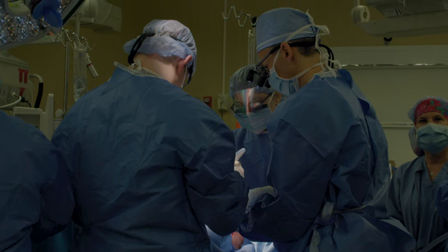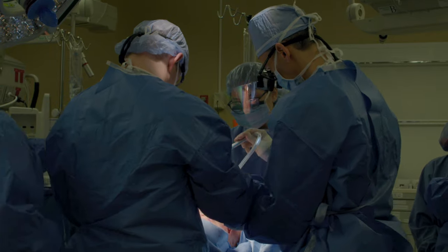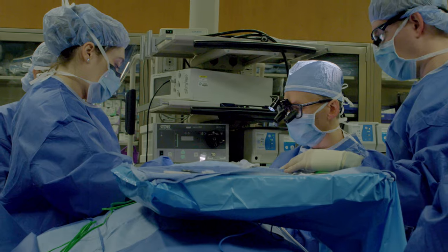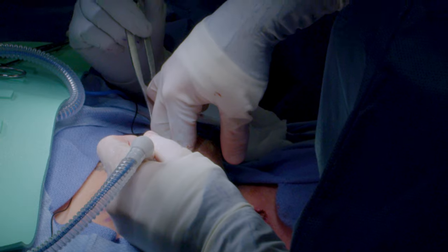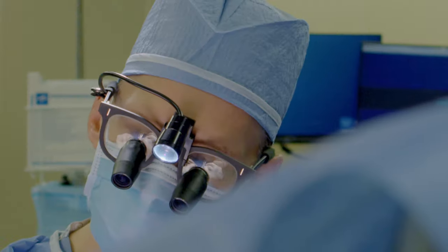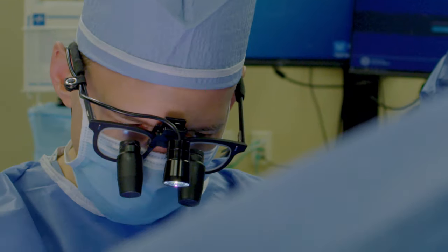For this second revision procedure, we're going to be doing certain things that are the same and a couple of things that are different or new. One will be to go in and release the scar tissue that we presume has built up around the nerve and led to the nerve not functioning. This time around, we're going to take some extra precaution to prevent future scar tissue or inflammation. We're going to take tissue from the chest and bring it up into the neck to enhance blood flow around the nerve and prevent the opportunity for scar to return.